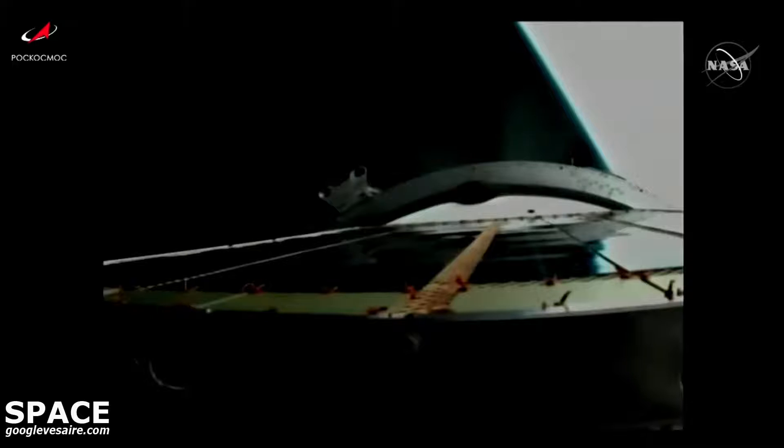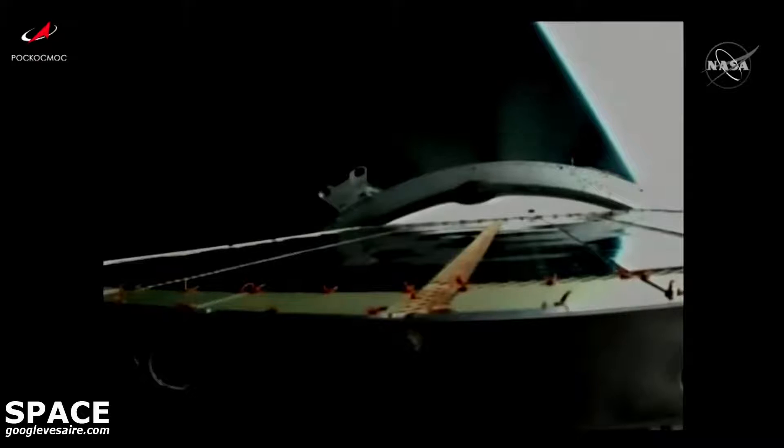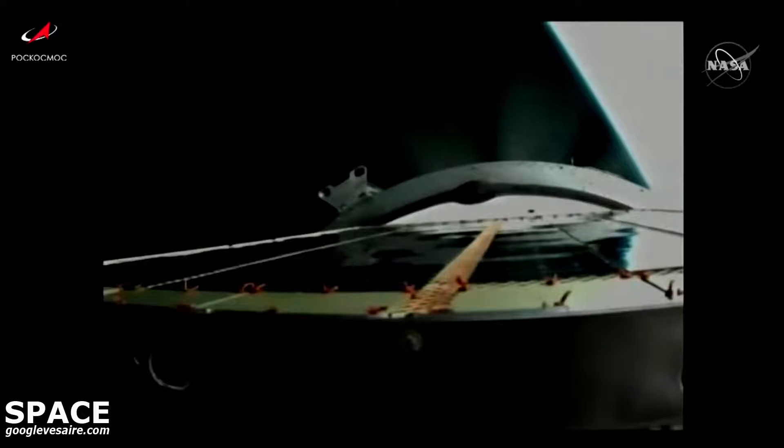Now at the eight minute mark into flight. Progress now traveling almost 15,000 miles per hour and 125 miles in altitude. All structural parameters are still reported to be nominal. Standing by now for third stage shutdown and spacecraft separation.